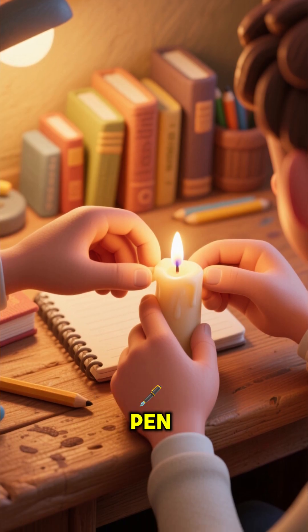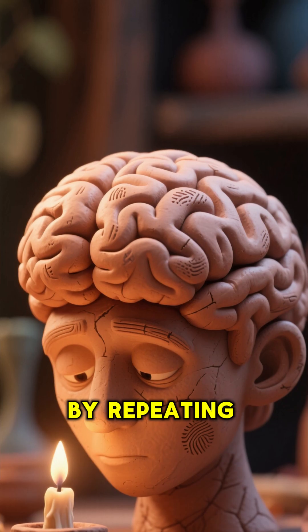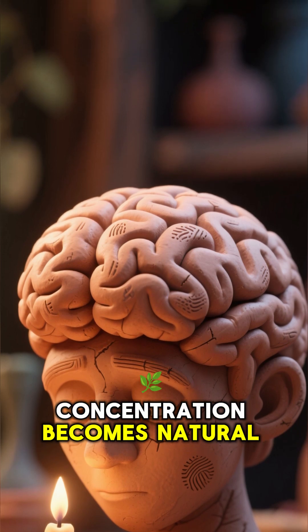They use the same pen, the same study space, or even light a candle before they begin. By repeating the same ritual, your brain marks these moments as important and concentration becomes natural.